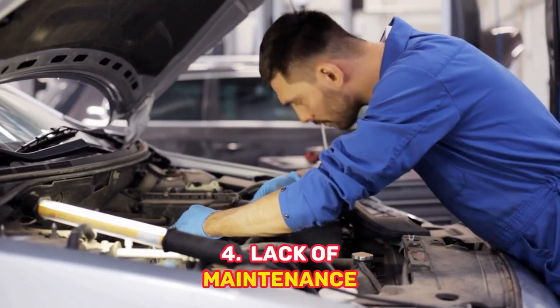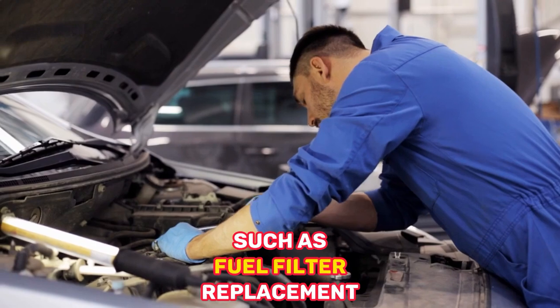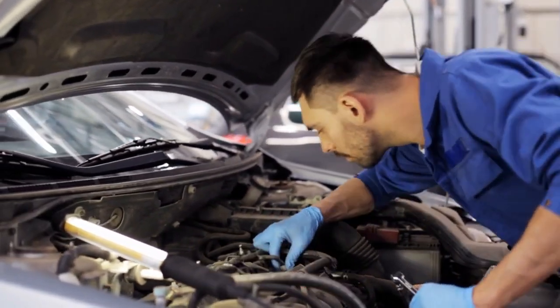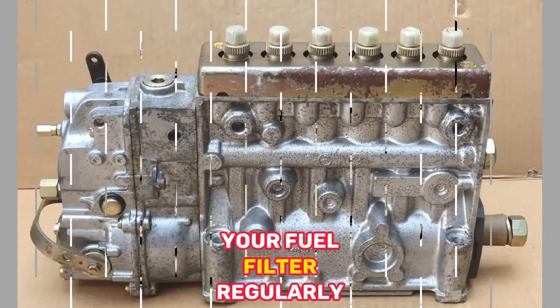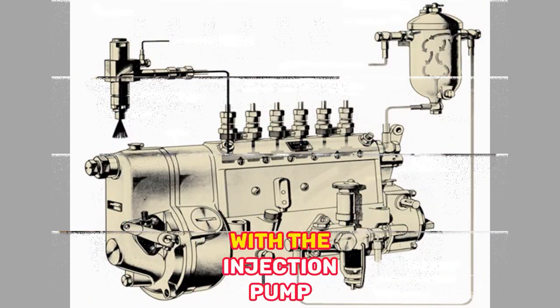4. Lack of Maintenance — Neglecting regular maintenance, such as fuel filter replacement, can contribute to injection pump issues. If you're not changing your fuel filter regularly or are using low-quality fuel, it can cause problems with the injection pump.